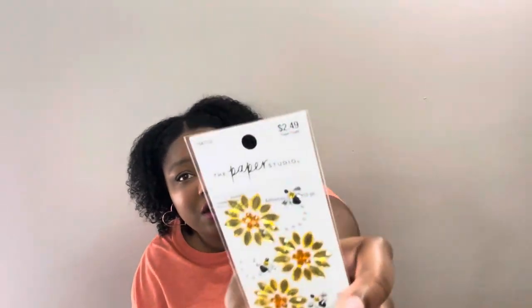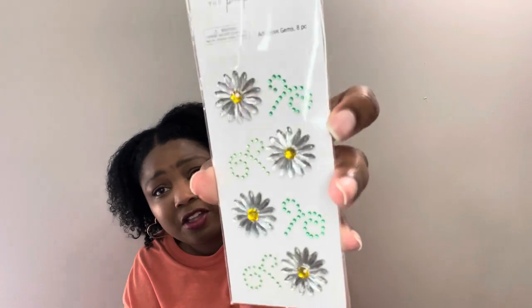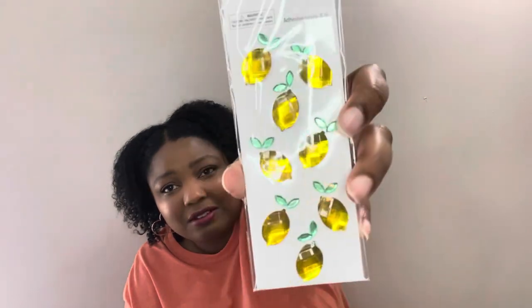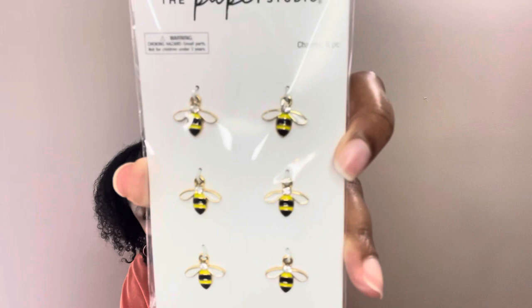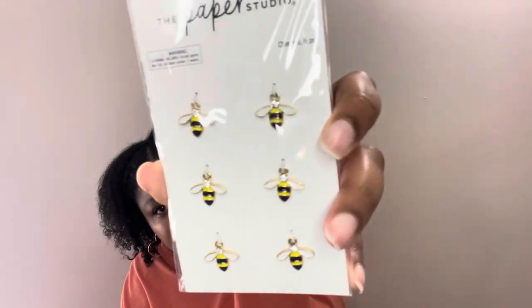These are all $2.49 with half off, so $1.25 each. I grabbed the daisies — so pretty. I grabbed these lemon ones — how cute are those lemons! And here are some more bee ones; these are actually little bee charms. They were $4.99 half off, so $2.50.